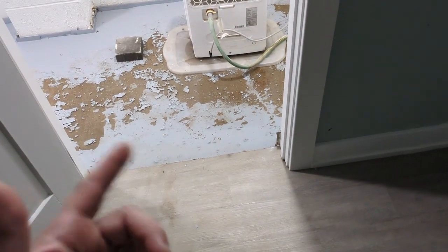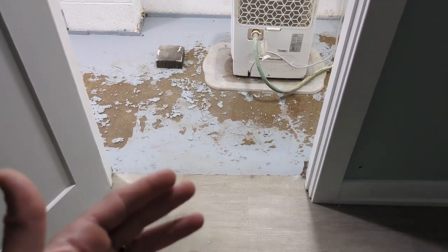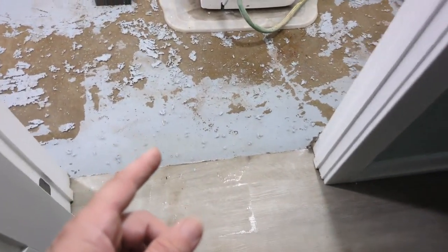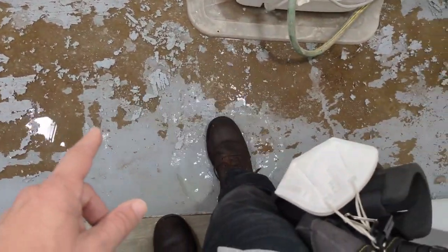The listing agent told me I couldn't inspect the basement in this house today. I told her it's my job to inspect the basement. When I came down here, this is why she didn't want me to come down — we definitely have some water intrusion here to deal with.